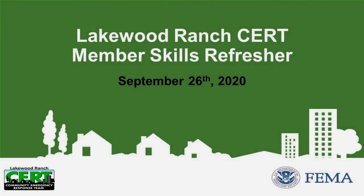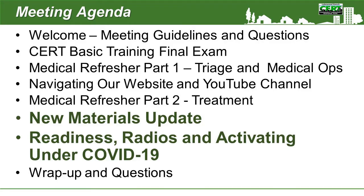Hello and welcome to Lakewood Ranch CERT. This is the last video from our member skills refresher session, and in this one we'll be looking at and talking about the materials that were updated and issued by CERT at the beginning of 2020. We'll be talking about Lakewood Ranch CERT readiness radios and activation, and talking about doing so under the COVID-19 situation we have currently.